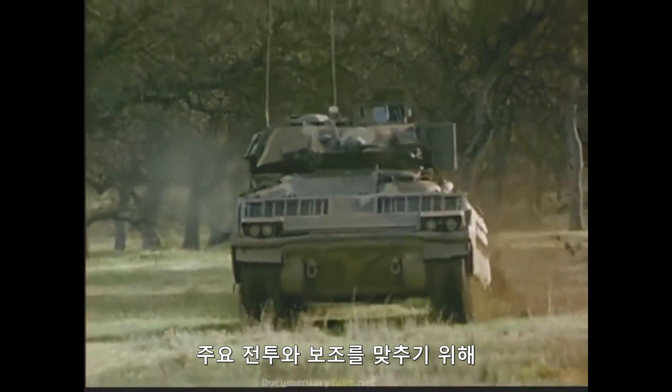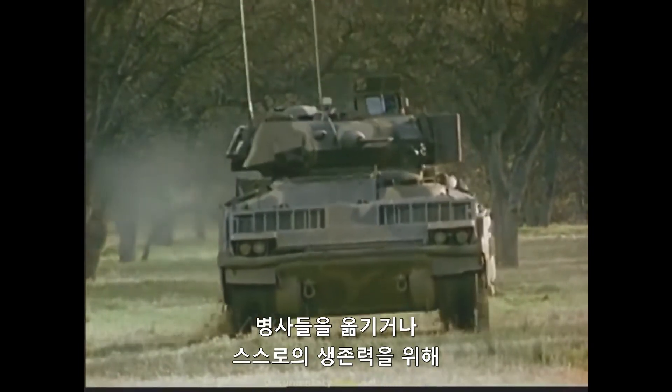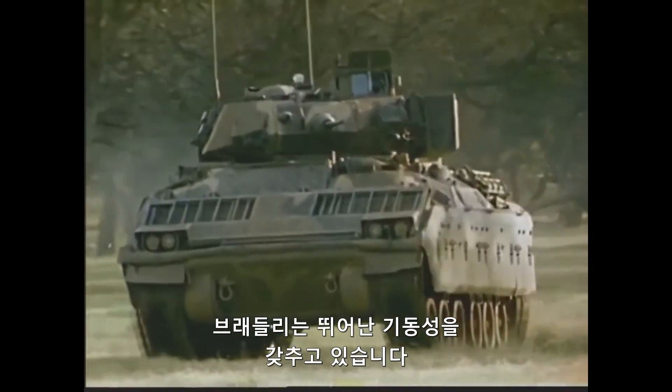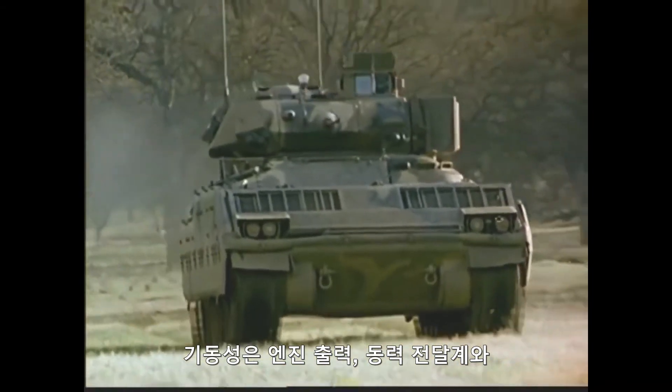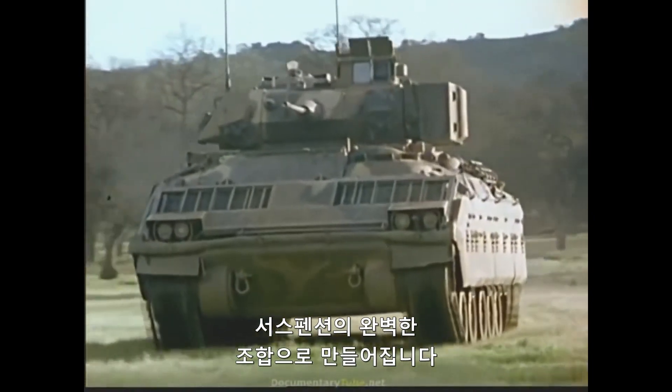To keep pace with the main battle, move troops rapidly, and for its own survivability, the Bradley has outstanding mobility — mobility that results from an optimum combination of engine power, powertrain efficiency, and suspension.